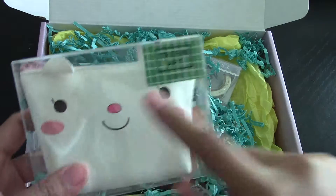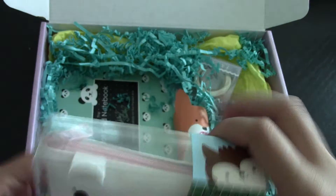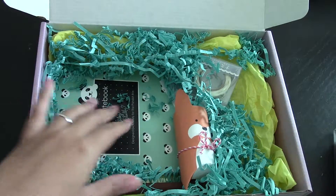This is so cute — it's a bunny little change purse. Let me put this over there.